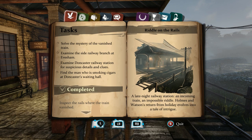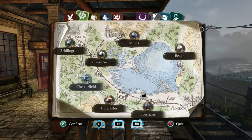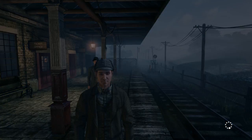Solve the mystery, of course. Examine the side railway branch at Evesham. Examine Doncaster Railway Station for suspicious details and clues. Find the man who was smoking cigars at Doncaster's Waiting Hall. It looks like we have multiple things to do at Doncaster's. Let's go ahead and travel back to Evesham.